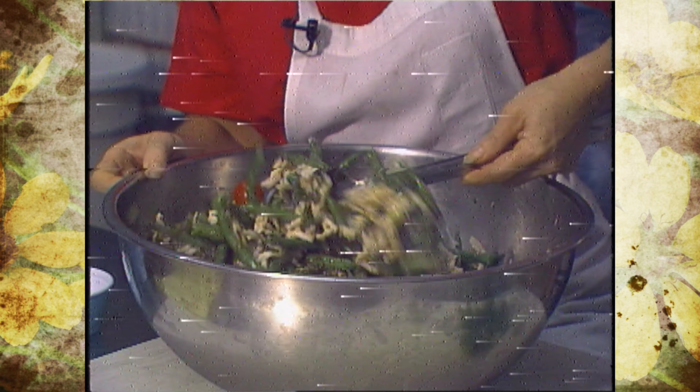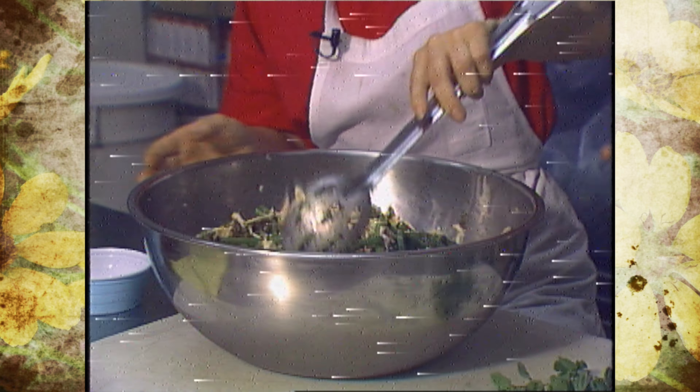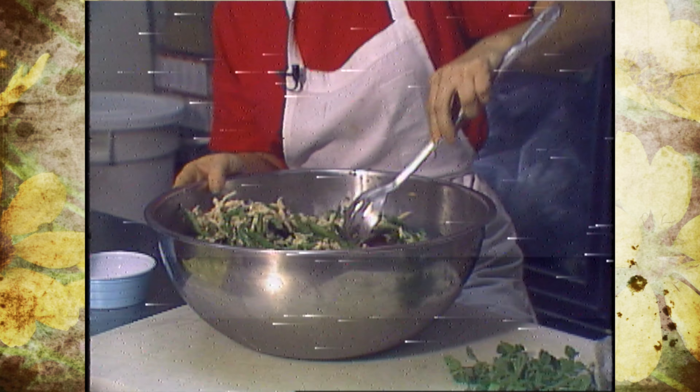We have some imported olives and they'll go into the dressing.